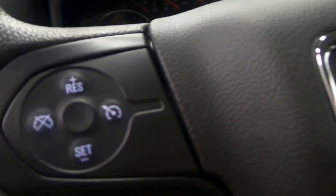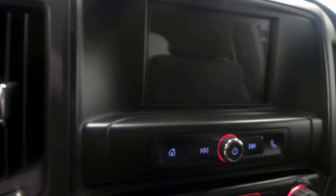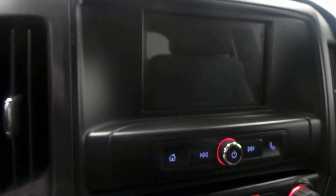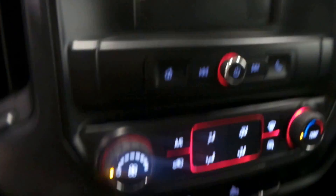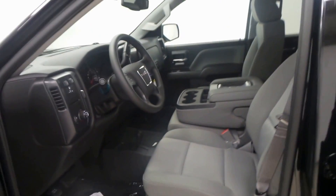In the front seat — seat controls, steering wheel controls right there. Four miles on this, so it is brand spanking new and barely driven. Backup camera there with the screen. There's the climate control, traction control, four-wheel drive right there. Really nice interior.